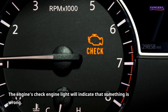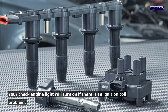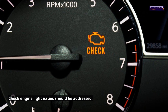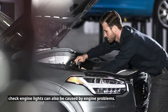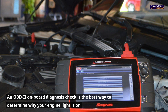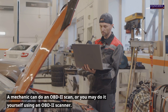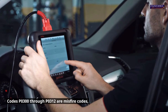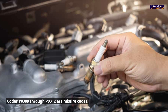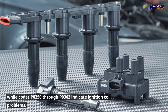4. Check engine light. The check engine light will indicate that something is wrong. Your check engine light will turn on if there is an ignition coil problem. However, as with other symptoms, the check engine light can also be triggered by other engine problems. An OBD-II onboard diagnosis check is the best way to determine why your engine light is on. Codes P0300 through P0312 are misfire codes, while codes P0350 through P0362 indicate ignition coil problems.